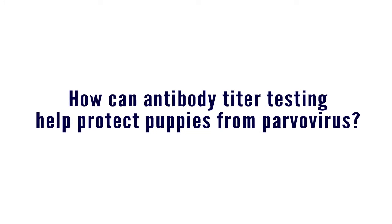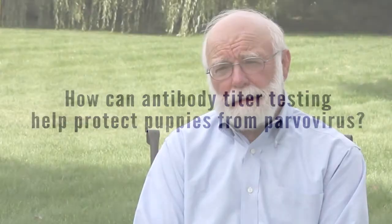If we do a titer on the mother, we will know when that puppy can be actively immunized. But if we can get the serum from the puppy, that's even better, because in a shelter situation, we don't know how long or if that puppy has nursed, and we just don't have the same information. So if we were to take a clotted blood sample and extract the serum, we can readily do a serologic antibody test for distemper and parvo.